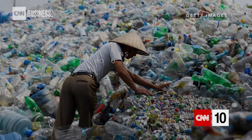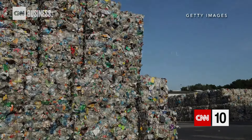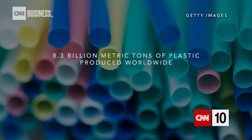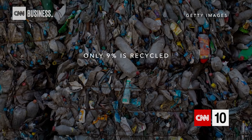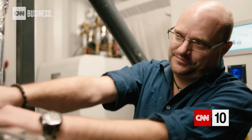Each year, over 1 billion tons of solid waste is produced globally. That's expected to double by 2025. And of the 8.3 billion metric tons of plastic produced worldwide, only 9 percent is recycled. But to this German startup, our trash is their treasure.